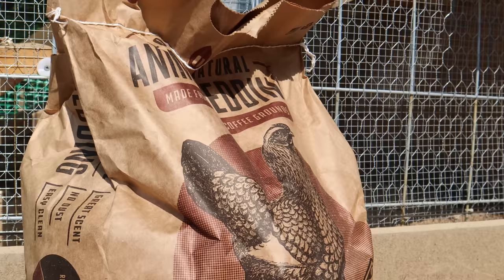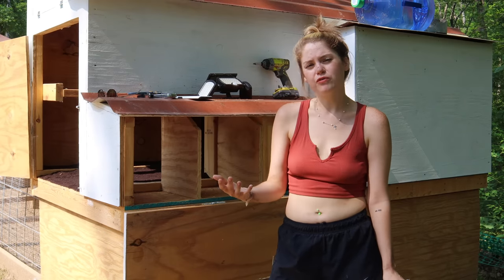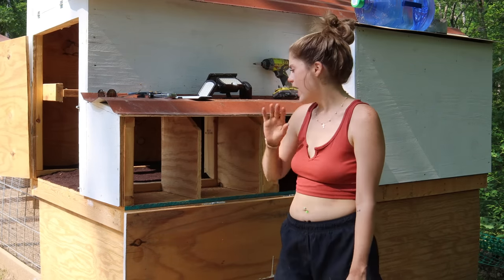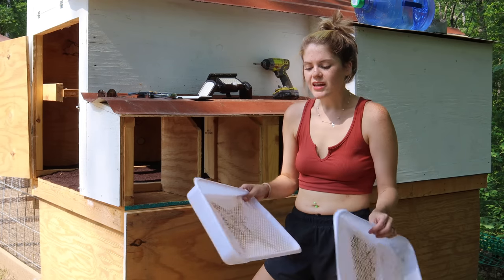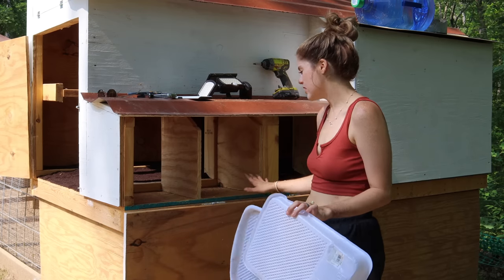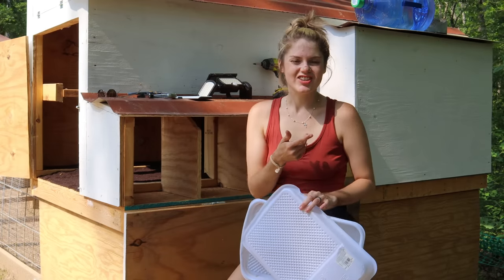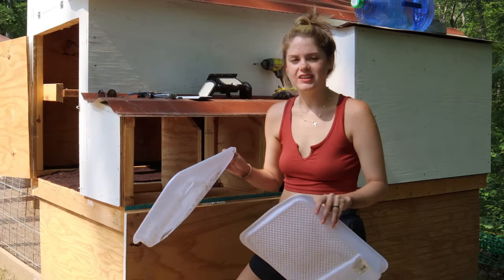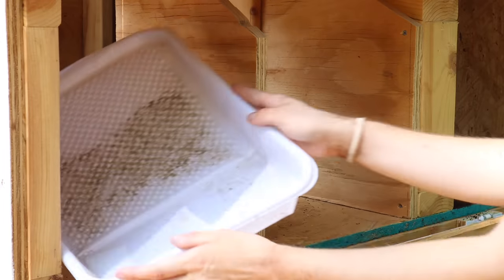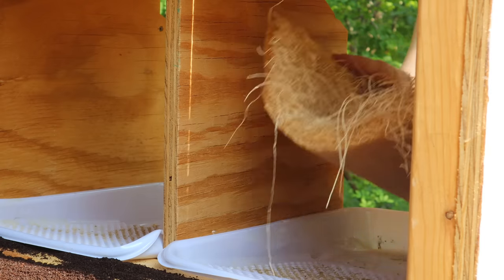I ended up going with coffee grounds for their bedding. Before, we had used corn cobs, and I really prefer coffee grounds, but our local feed store has been out of them for quite a while. As soon as I saw that they had some, I snagged it up and put it down in their coop. Now I'm going to be adding paint trays to their actual nesting boxes. We only have two — they have three boxes — but that's okay. Our friend Lydia over at Cajun Country Livin gave us this suggestion; I think it's a great idea for easy cleanup.